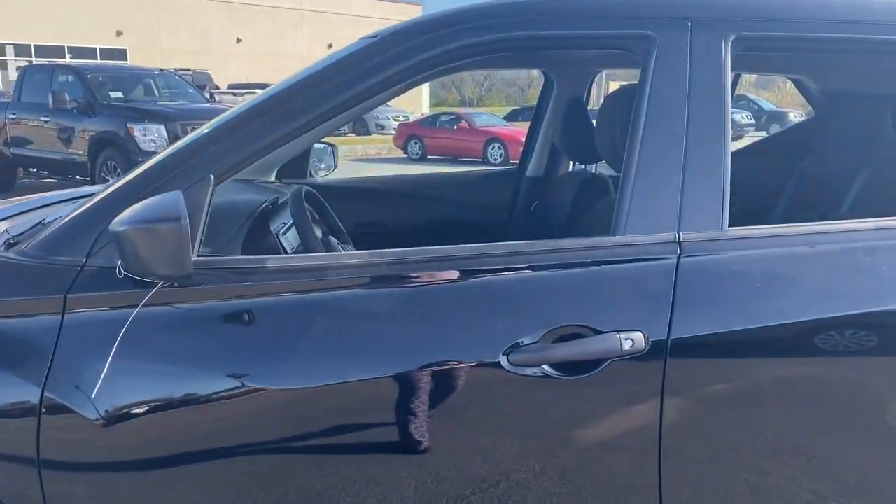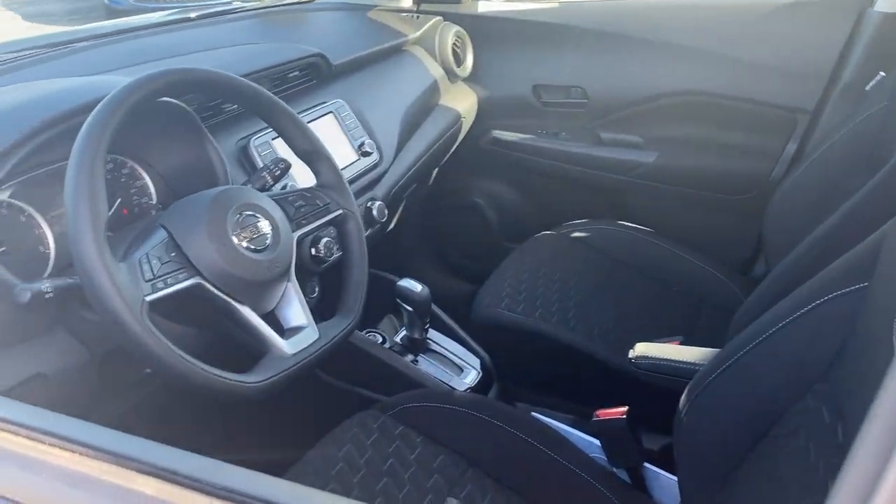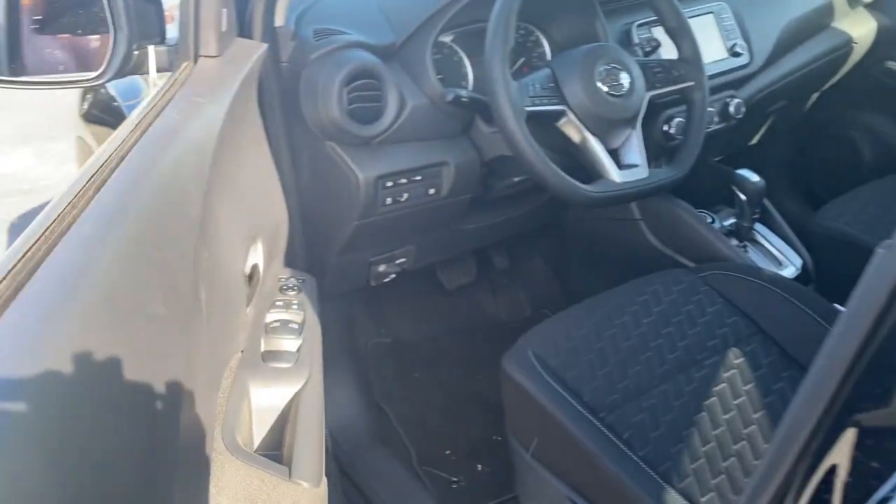Navigate your world in confidence and style in the safety-minded Kicks. Come in for a fun and easy test drive. Our team will make it the best part of your day.